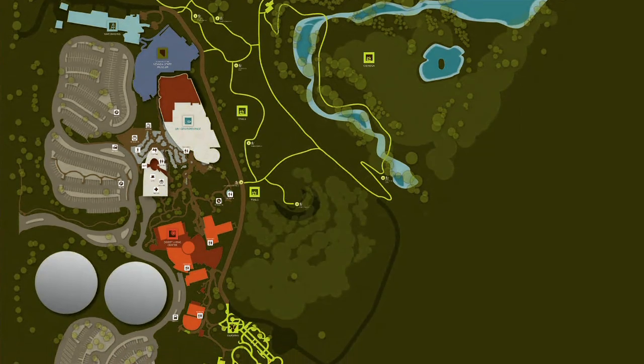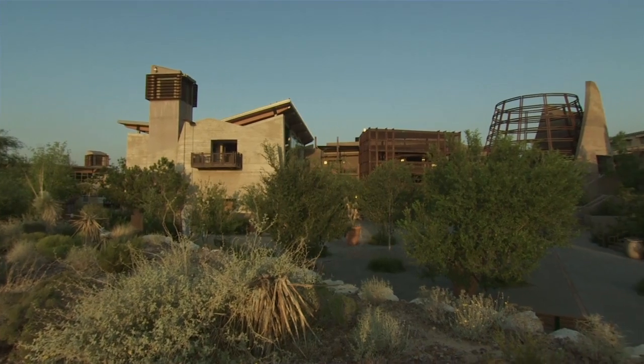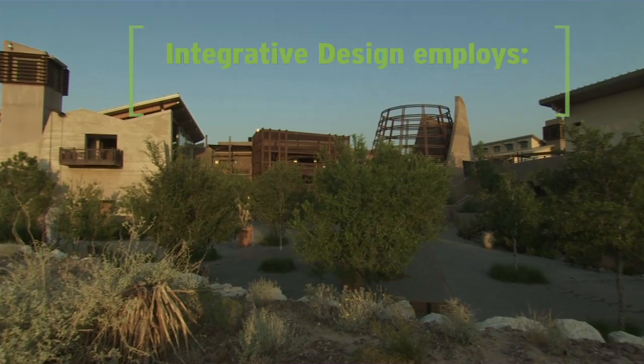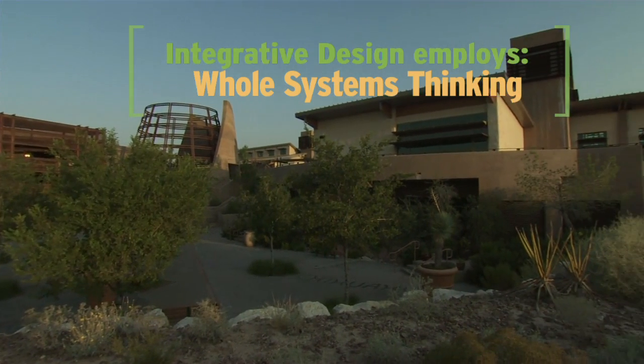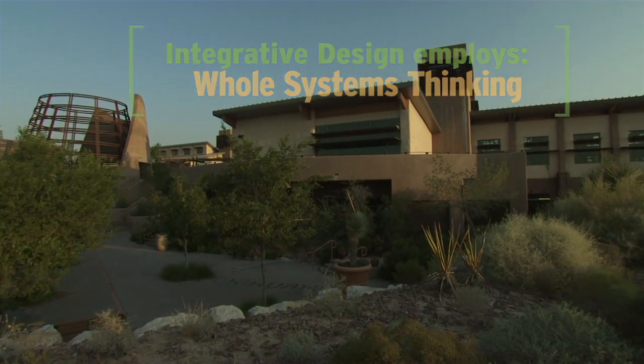For the Springs Preserve to be a sustainable place, it wasn't so much that the buildings were LEED Platinum — which they are, seven of them are. For us, sustainability includes all of that, but also has things about the people, the culture, the attitude, and operations.